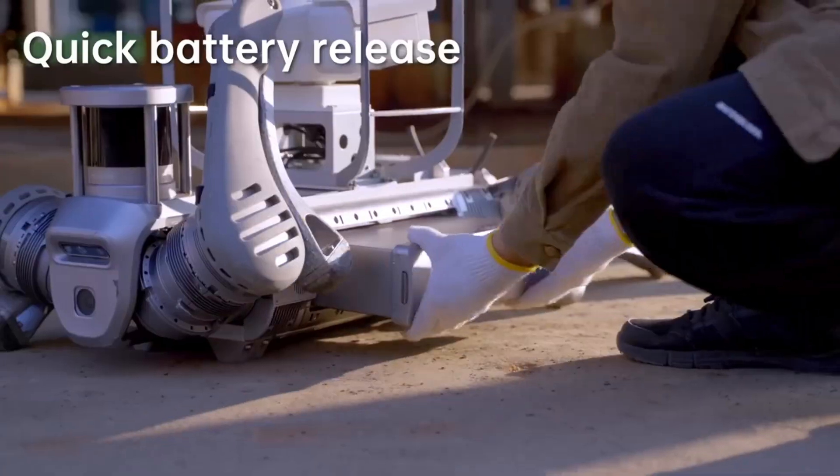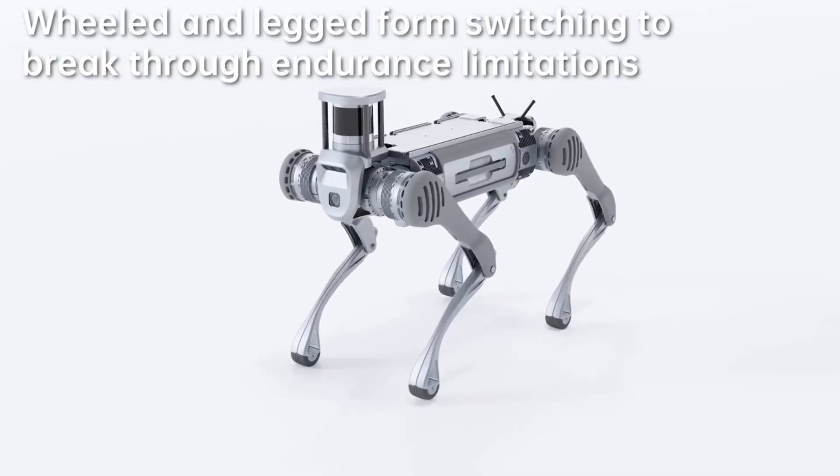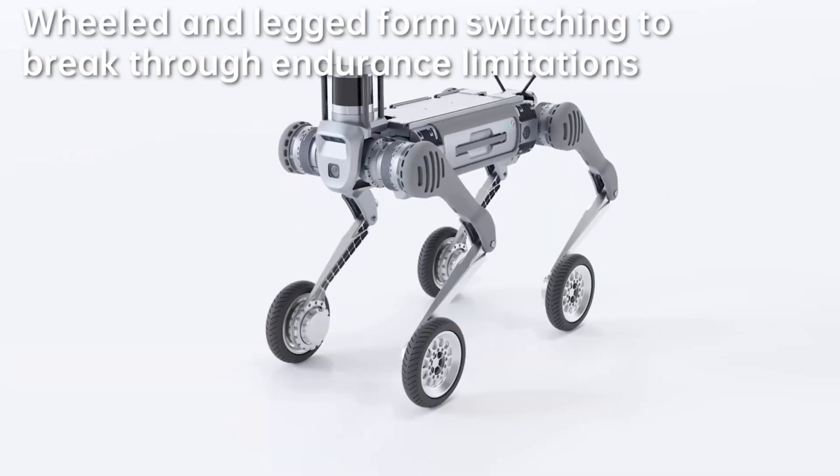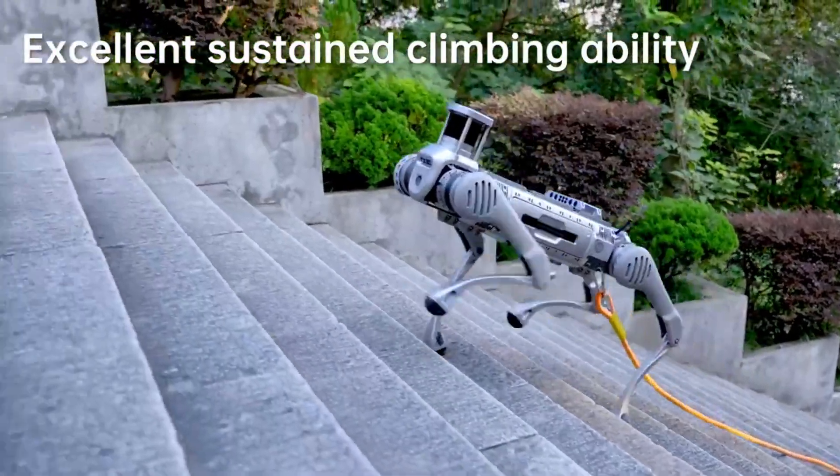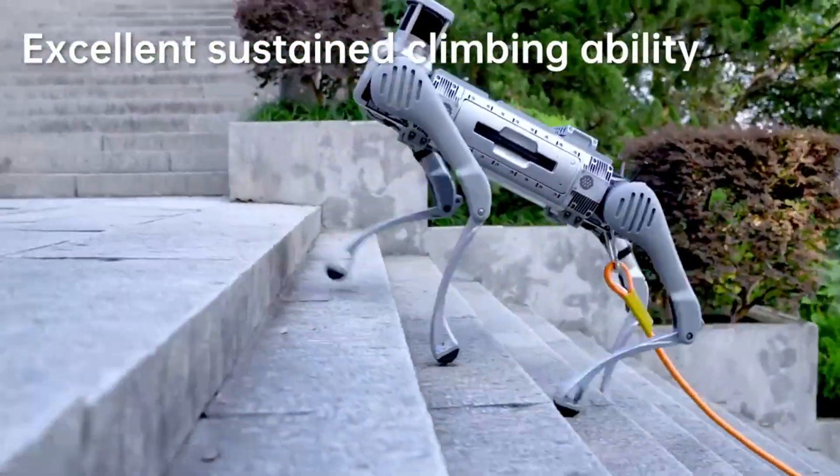The innovative design also allows it to switch between either wheel or leg form for convenience. The robot is for sale on Unitree's website for $100,000, and although the price may seem really steep for personal use,